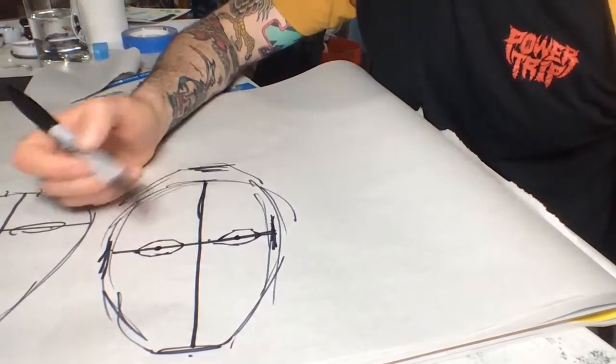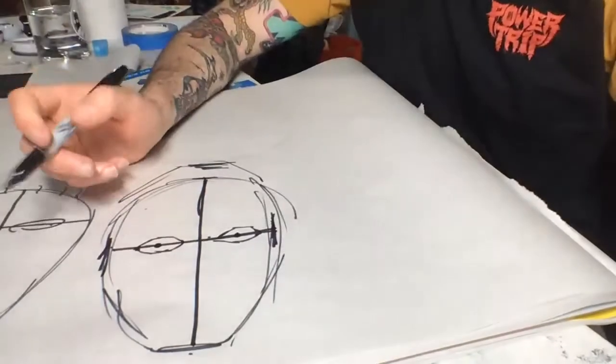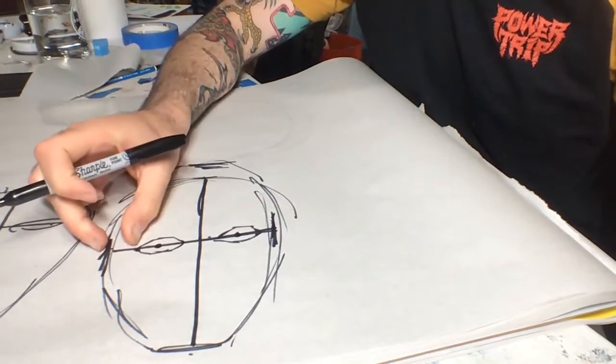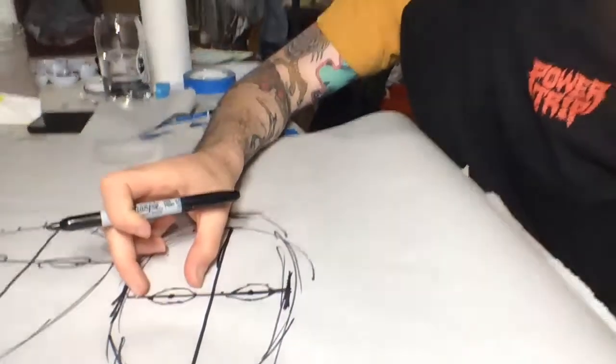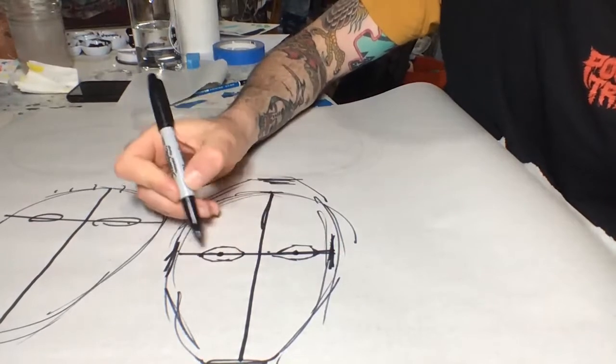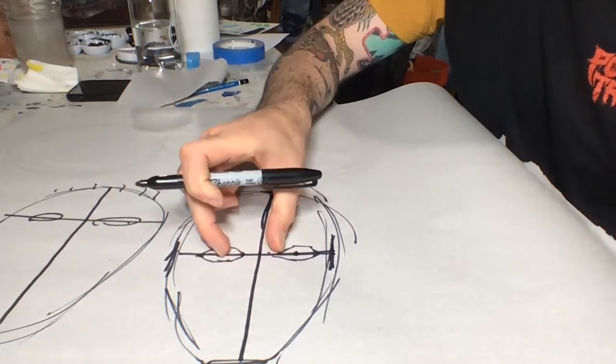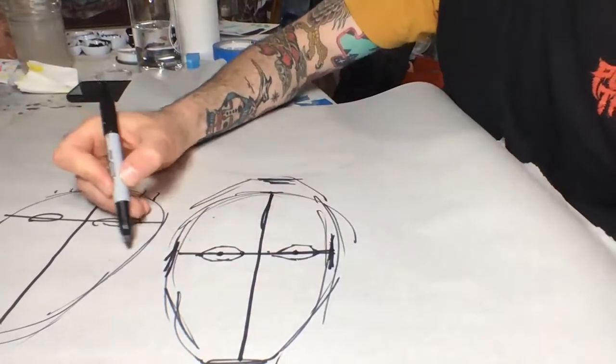Another thing to keep in mind: if your eye is a certain width, generally speaking there is one eye-width of space in between each eye. So if you measure the length of one eye and then measure the middle gap, and it's smaller or way wider than the length of each eye, you need to make some adjustments. If the eyes are way out to the edges it's going to look funny, and sometimes I'll see people put them right next to each other — that's going to look really funny too. Generally speaking, that's a pretty standard breakdown.